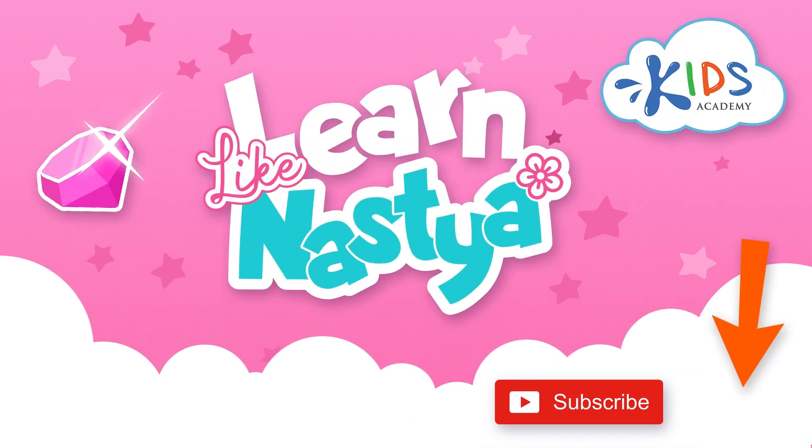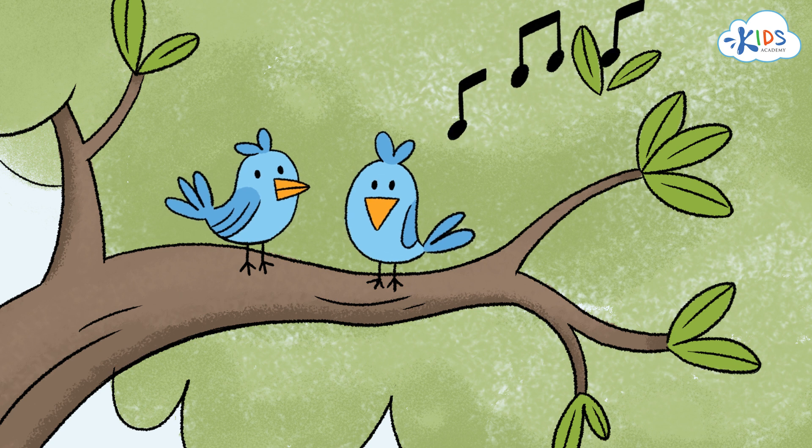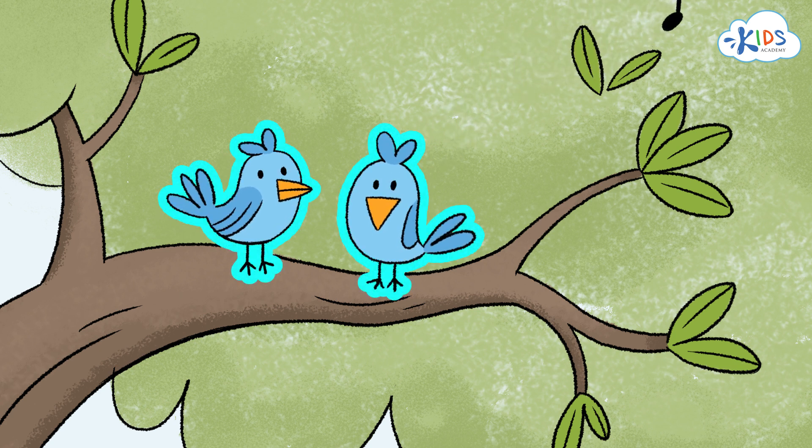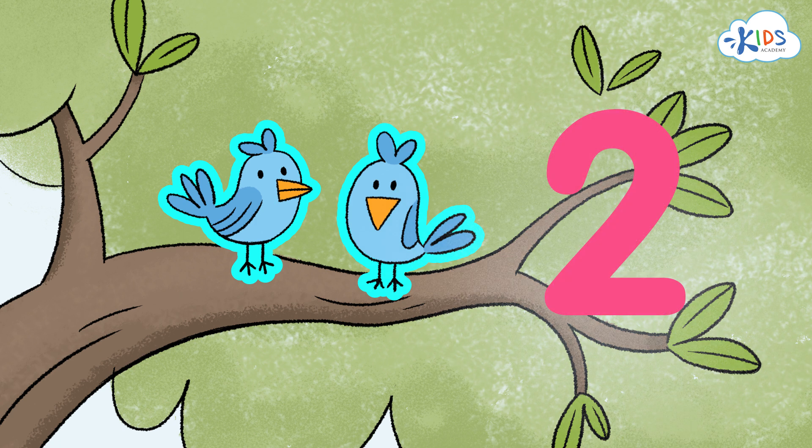We're in Lake Nastya! There are two birds on the tree branch. We show their quantity — 2 — with this number.